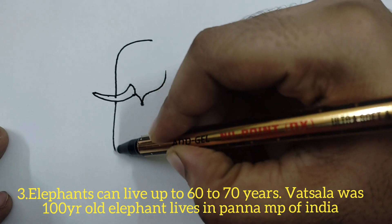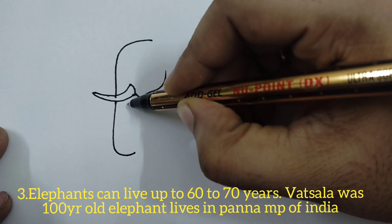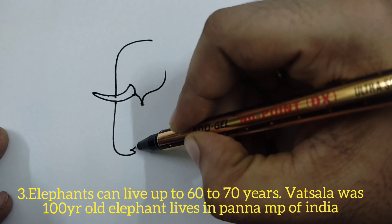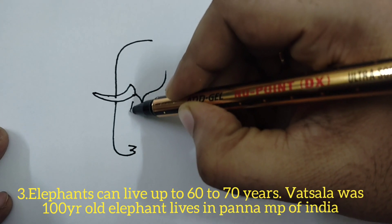Elephants can live up to 60 to 70 years, but few elephants can live longer also. Salah was a hundred-year-old elephant still living in Panna, Madhya Pradesh, India.